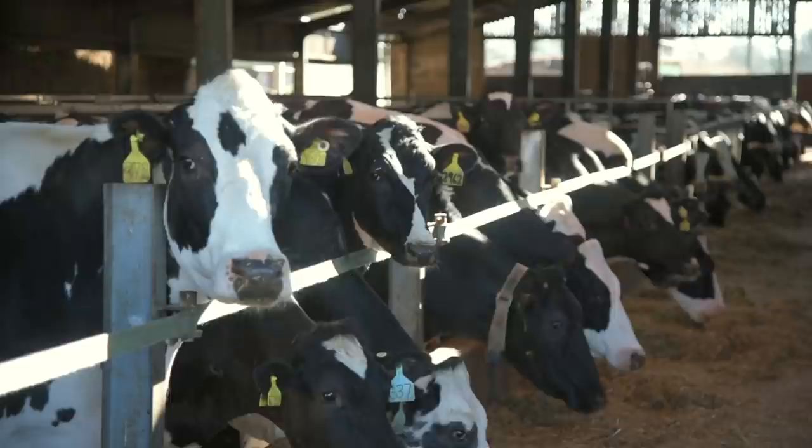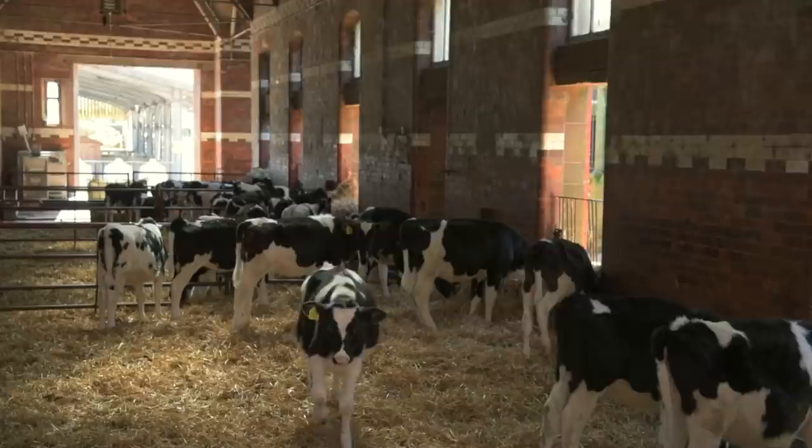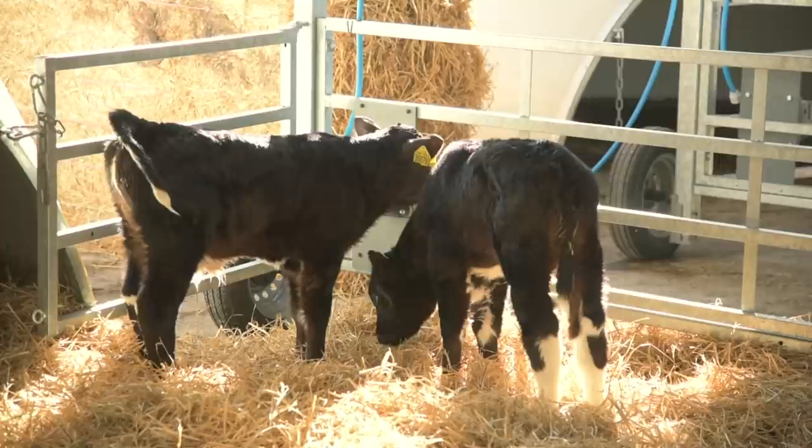We aim to wean the calves at 56 days, looking for target weaning weights of at least double their body weight — so a 45 kilo calf should be at least 90 kilos by weaning. Once weaned, they move from the igloos into a stock pen, where they're fed starter pellets for about a fortnight. We then transition them onto a heifer rearer pellet, which is a 20% protein pellet, targeting growth rates of about 0.75 kilos a day up until bulling age.